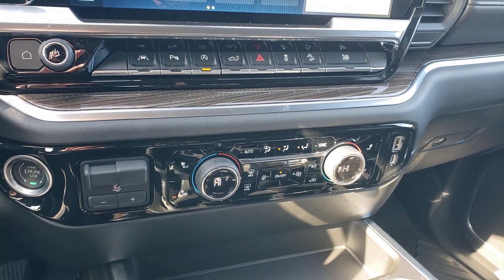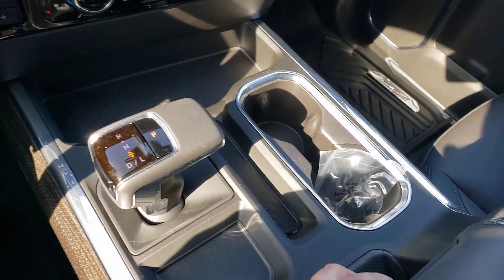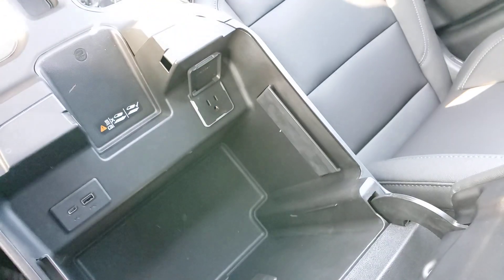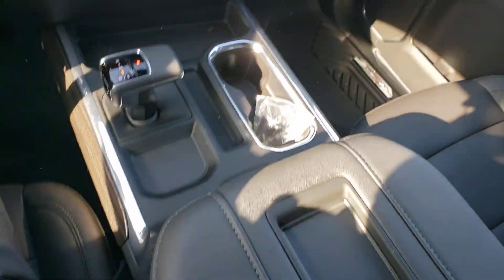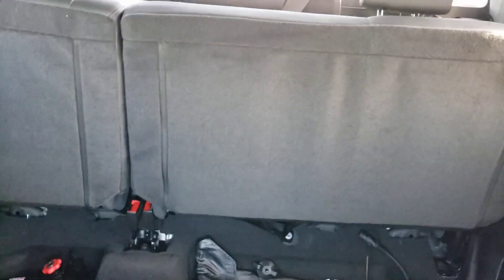Nice heated seats, dual zone climate control, and a console in the middle here with your shifter. Lots of space on the inside. Some power options there, and you've got your wireless charger here as well. Tons of space in the back — seats are up right now but as you can see you've got the all-weather mats in the back as well.